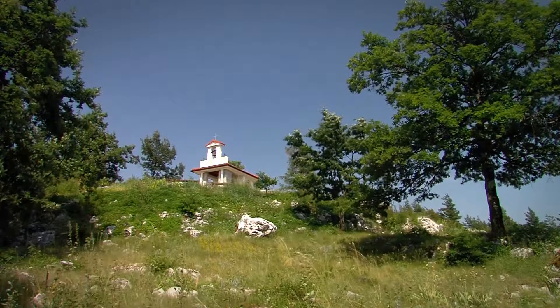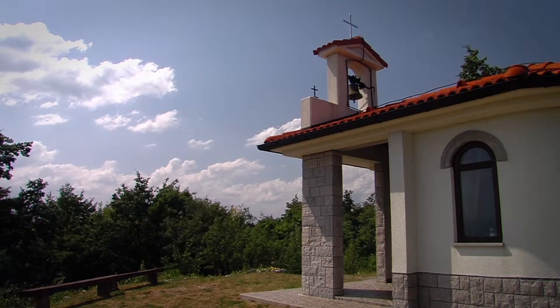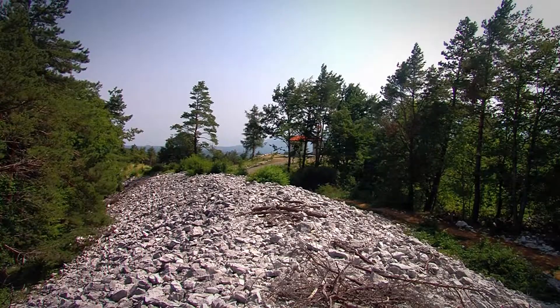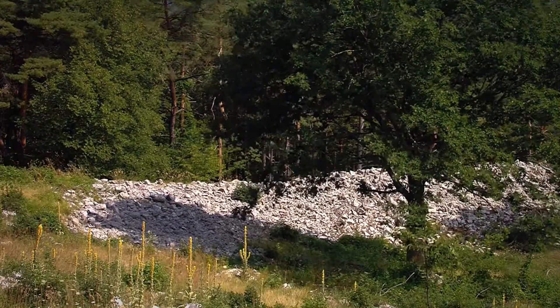Above the village of Nova Vas na Krasu, on the Jelšane Plain, rises a high elevation called Sveta Katerina. The remains of a mighty ancient fortification are still visible at this popular destination for outings.